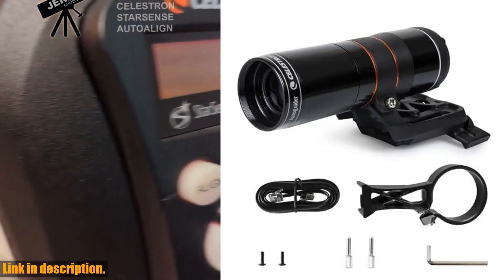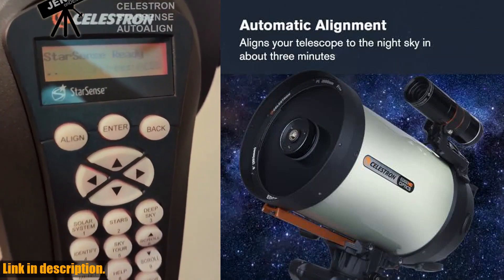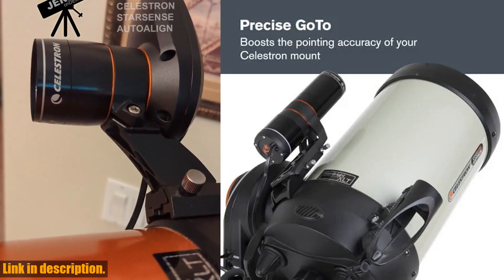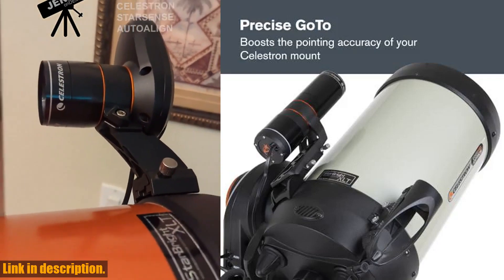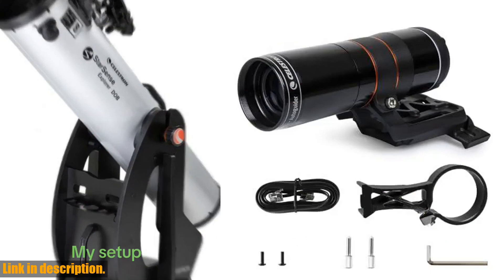That's not all — when you purchase the StarSense Autoguider, you can rest assured with Celestron's unbeatable warranty and customer support. With the Celestron Limited Lifetime US Warranty and US-based tech support, you can buy with confidence from a leading optics brand based in California since 1960.